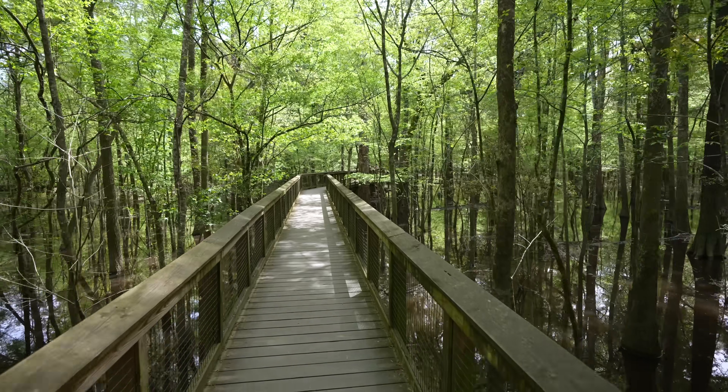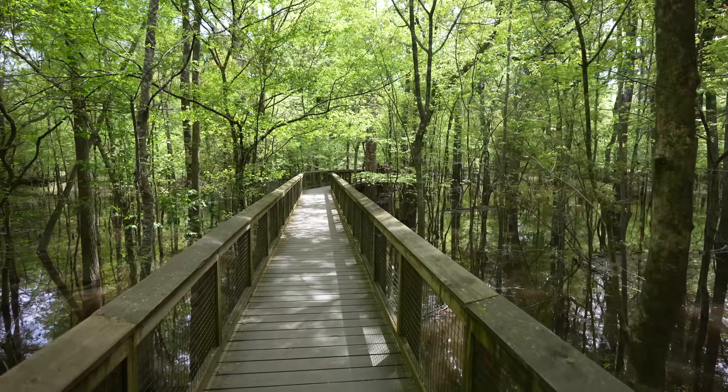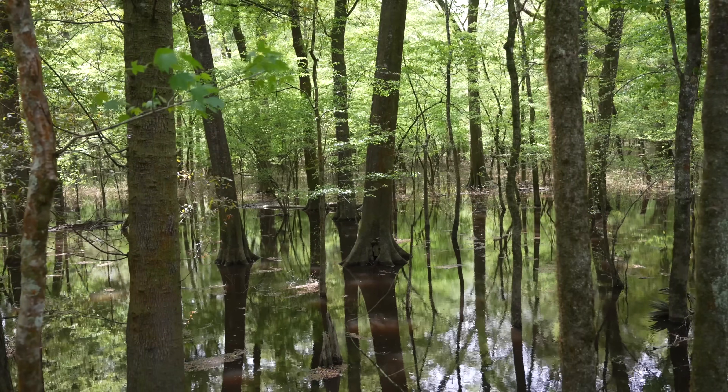I have to say I'm really loving this trail. It's stunning — especially with the water reflecting the trees, all the birds, and the small bits of wildlife you can see around here. I can honestly say I've never seen anything like this before in my life.